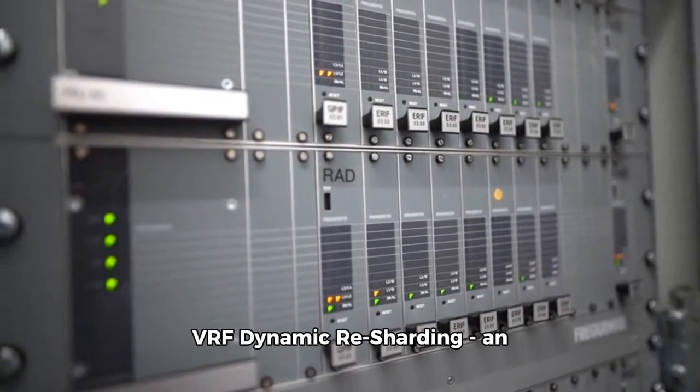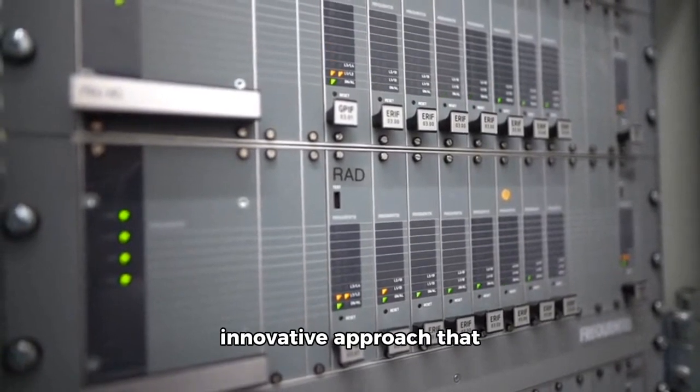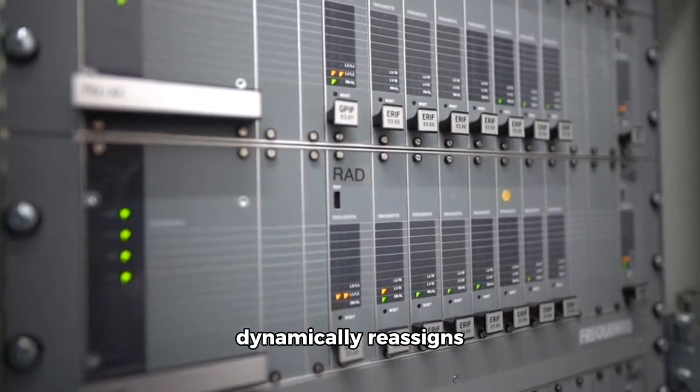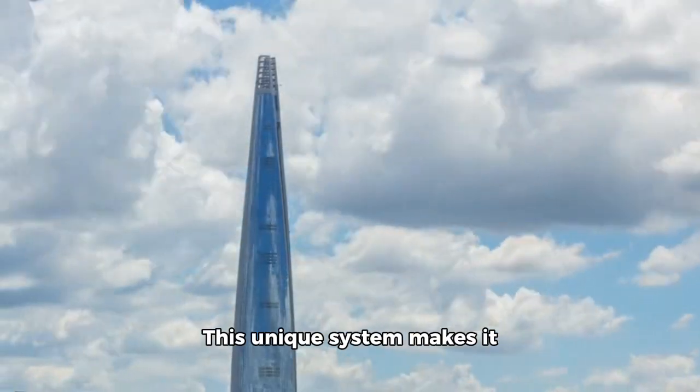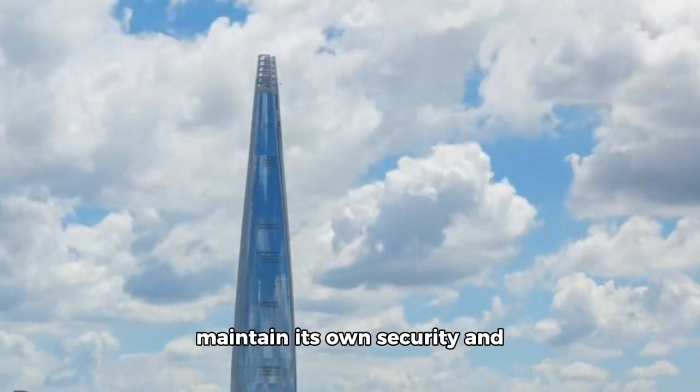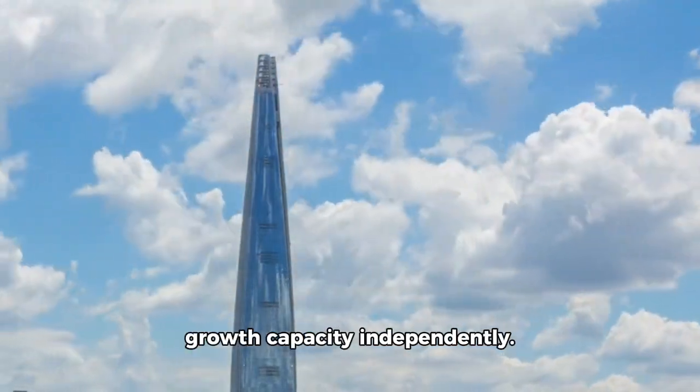Now, Multivac has introduced VRF dynamic resharding, an innovative approach that dynamically reassigns transactions among shards based on their validity and profitability. This unique system makes it possible for each shard to maintain its own security and growth capacity independently.